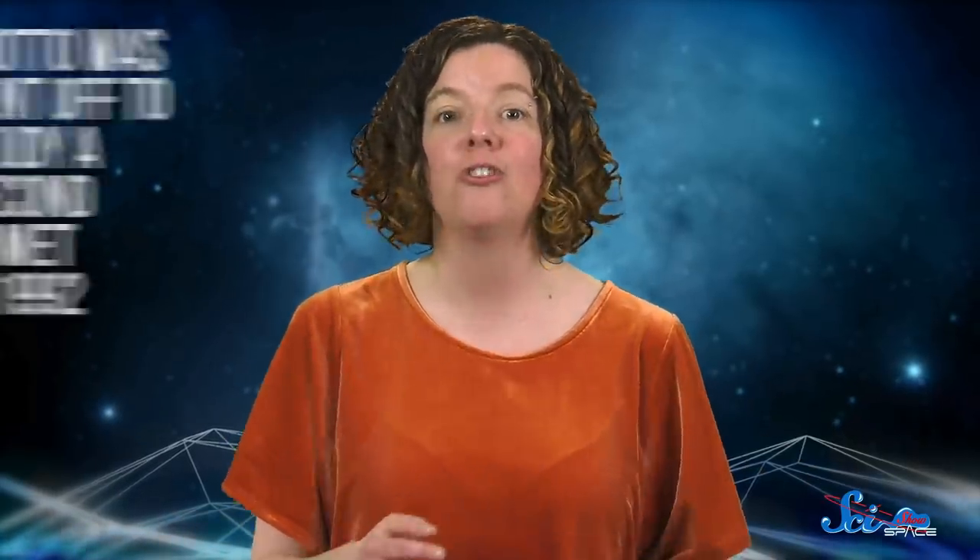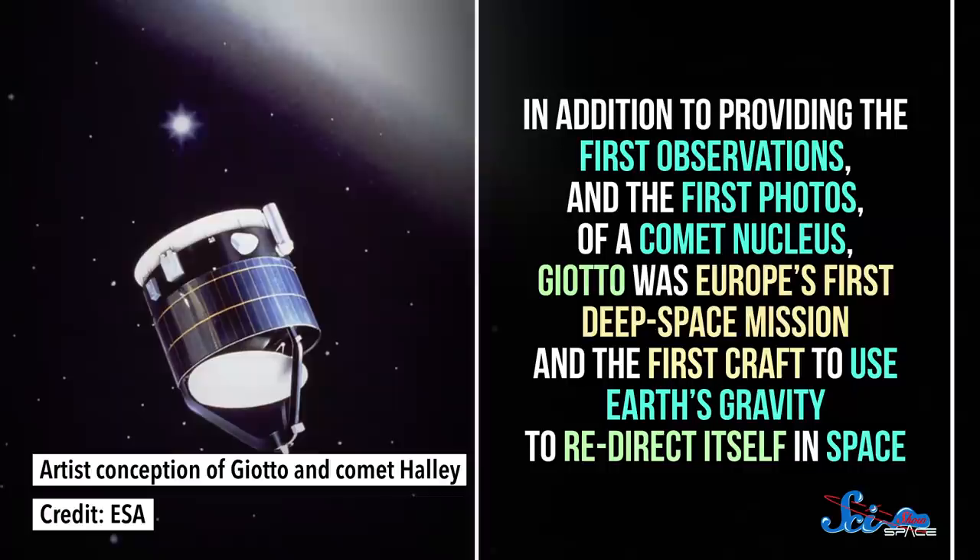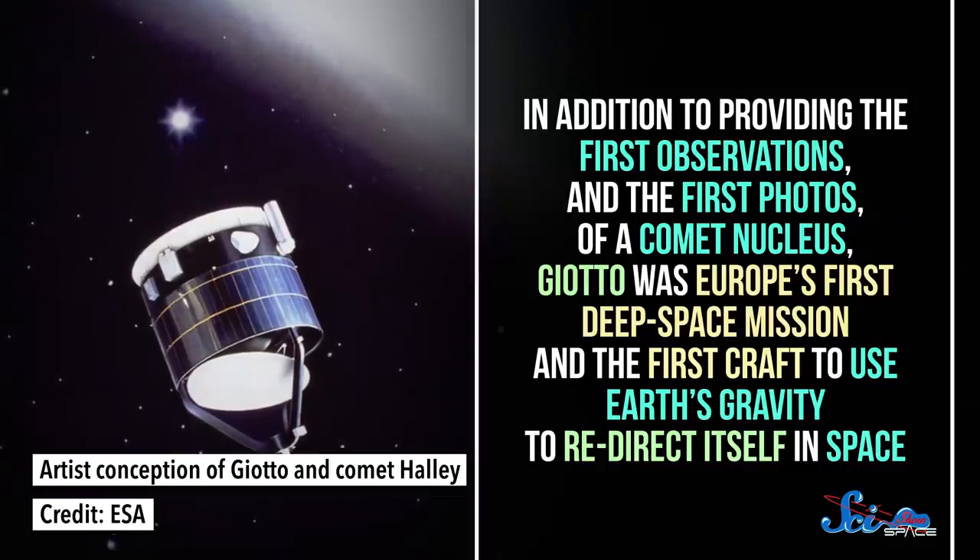It was so successful, in fact, and so not yet out of fuel, that after a return pass by Earth for a gravity assist, Giotto was sent off to study a second comet in 1992. The Giotto mission provided groundbreaking new data for scientists eager to learn about comets and the early conditions of our solar system. In addition to providing the first observations and first photos of a comet nucleus, it was Europe's first deep space mission and the first craft to use Earth's gravity to redirect itself in space. Giotto provided data that informed subsequent comet missions, including Rosetta — you know, that mission where we put a lander on a comet? So Giotto might not be as well-known as other headline grabbers, but it was the little probe that could, and it laid the groundwork for amazing science still to come.